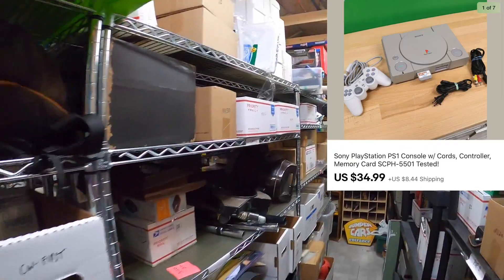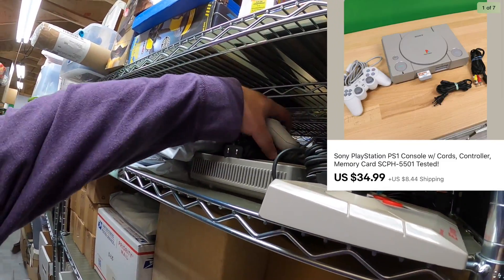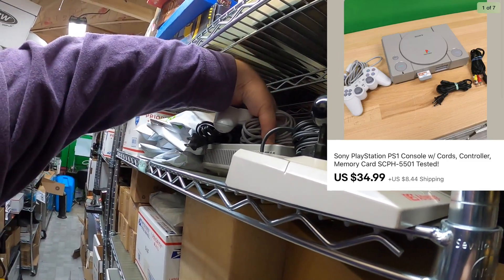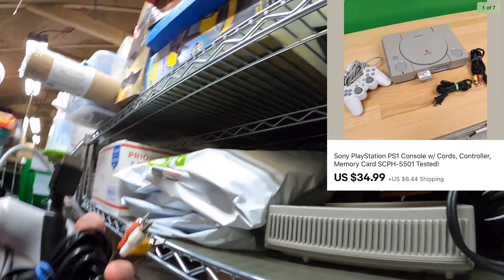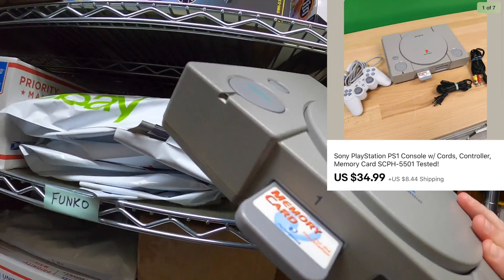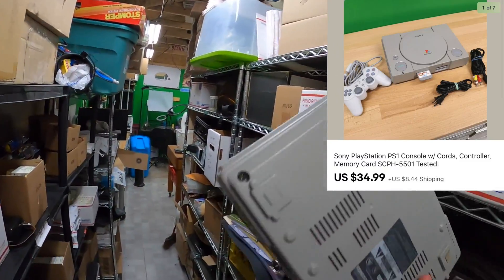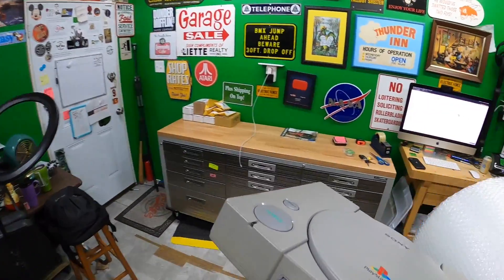Now I'm going to pull a few orders. I just listed this the other day and it sold pretty quickly — it's the Sony PlayStation 1 right here. I need to make sure I get all the cables: power cable, video cable, controller, the console itself, and a memory card. This sold for $34.99 plus shipping on top.